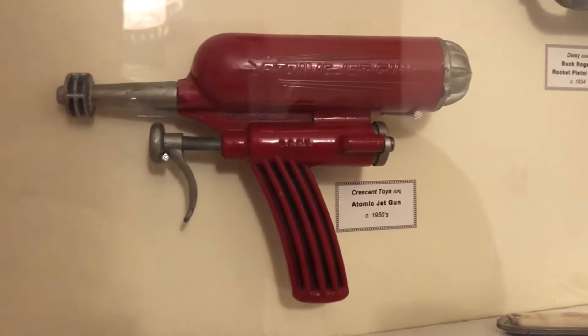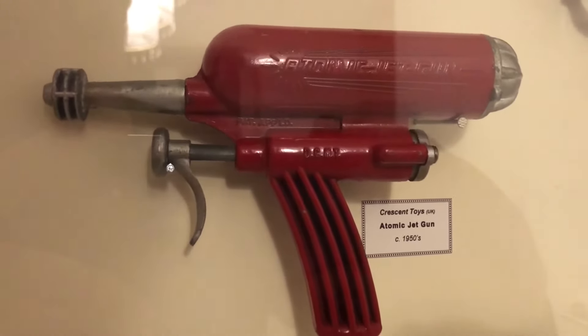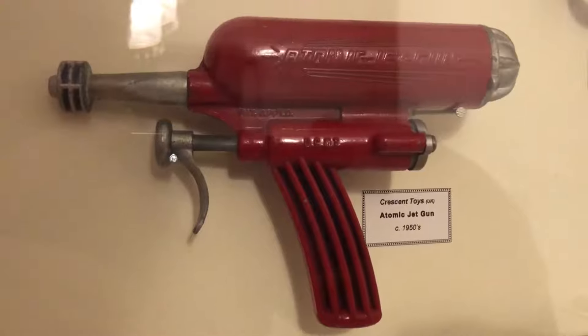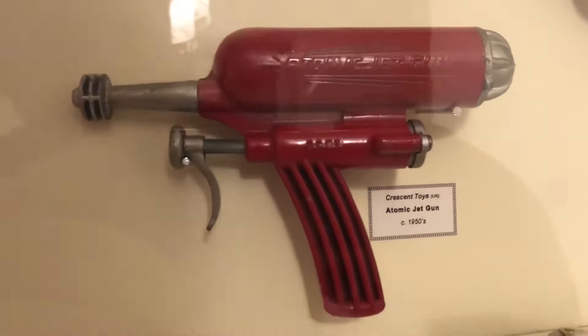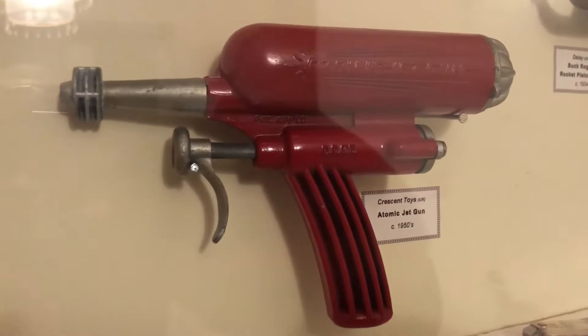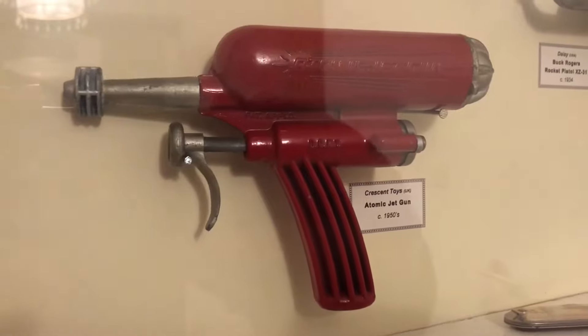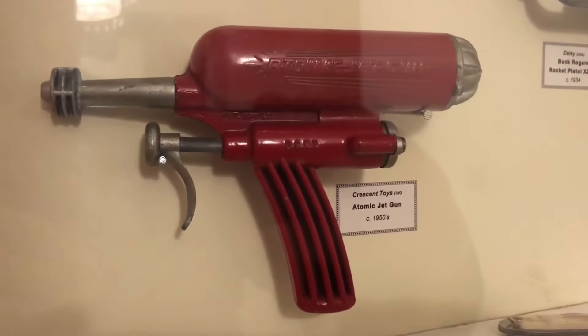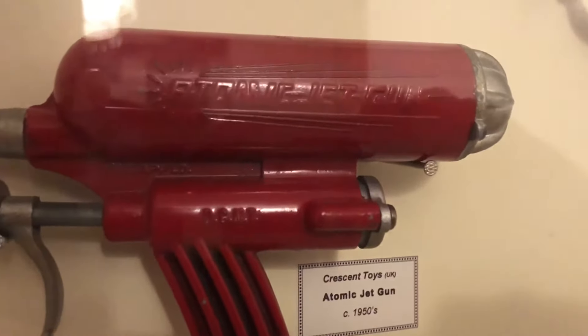This is a lovely British gun from the 1950s by Crescent Toys in the UK, called an Atomic Jet Gun. It was basically a water pistol made of metal. Obviously pretty rare, because most of these just kind of fell apart through rust and damage. The problem with all these toys — they just eventually got completely demolished by the children that owned them.